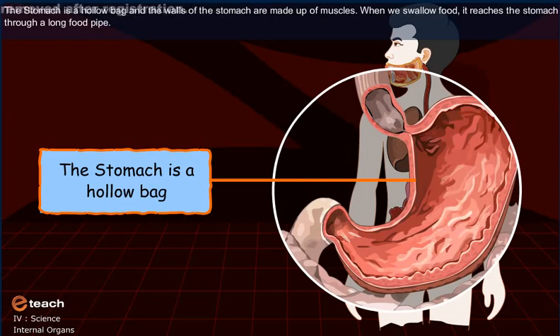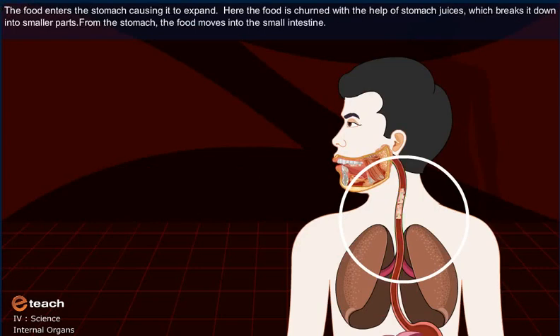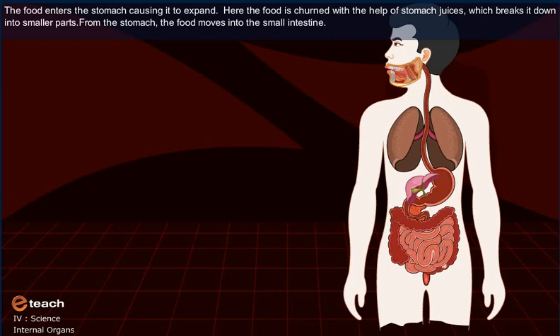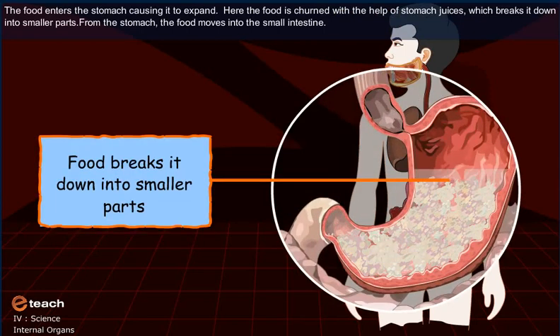When we swallow food, it reaches the stomach through a long food pipe. The food enters the stomach causing it to expand. Here, the food is churned with the help of the stomach juices which breaks it down into smaller parts.